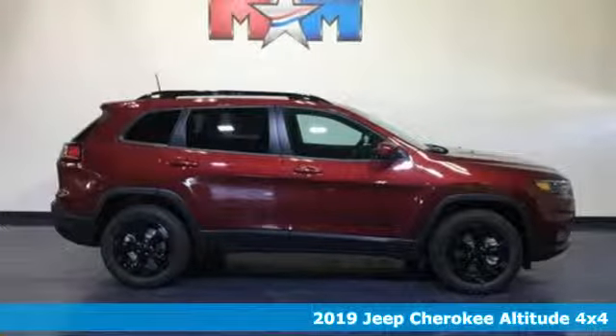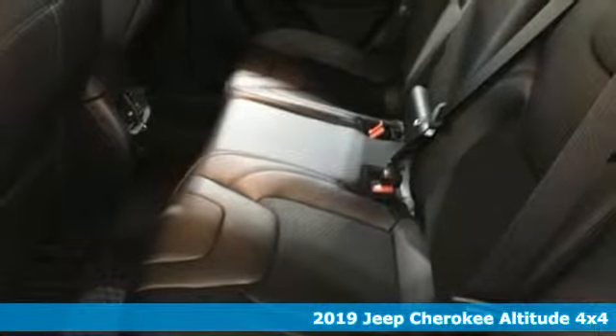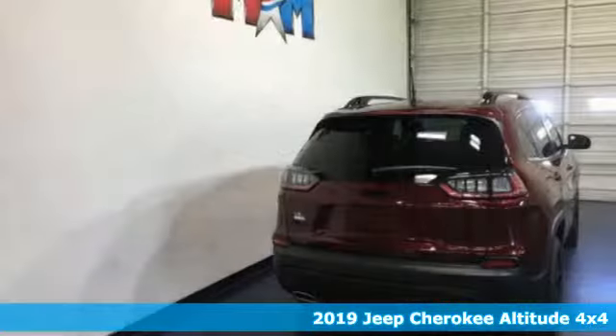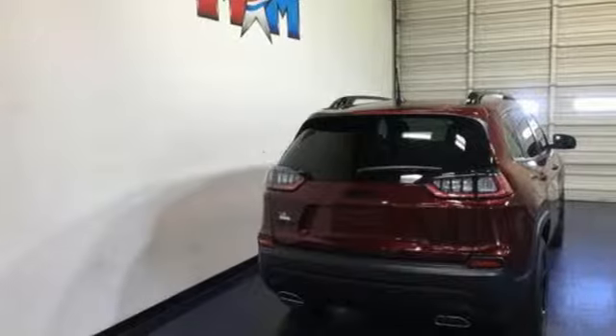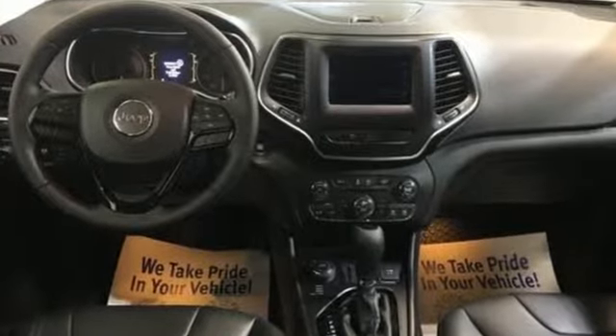Here's a new 2019 Jeep Cherokee. From rough trails to downtown nightlife, this Jeep Cherokee handles it all with the perfect combination of grit and grace. And with features like these, every drive is a pleasure.